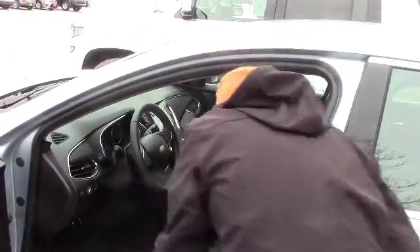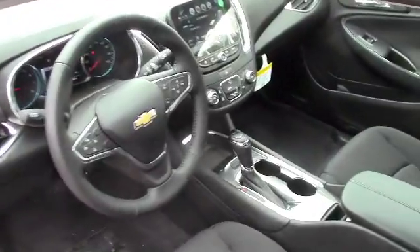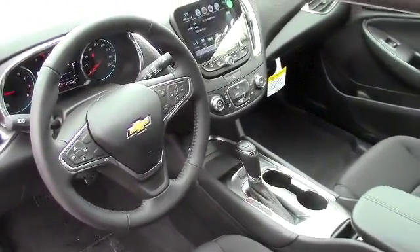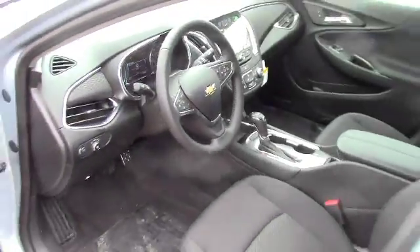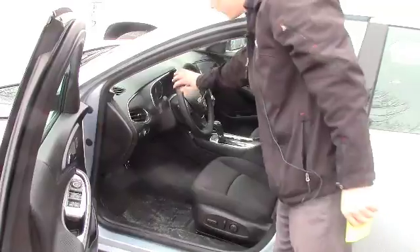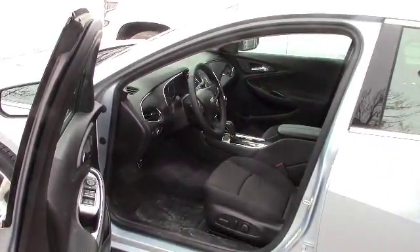You do have the 8 inch MyLink touch screen display on the inside of the vehicle. You also have wireless charging on the center console, so you can lay your phone right down and it will charge it automatically — you don't have to plug anything in at all. You have the 110 volt power outlet, so you have a full household power outlet in there. And you have the nice upgraded leather wrapped steering wheel, which feels very nice and soft in your hands.